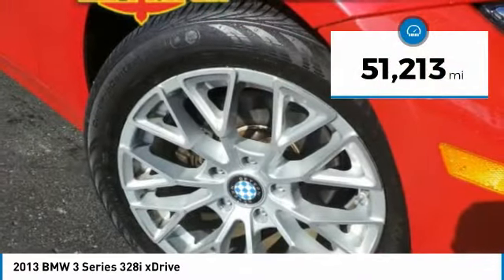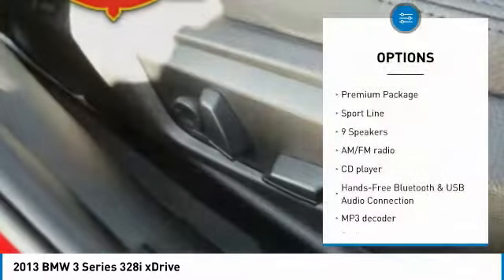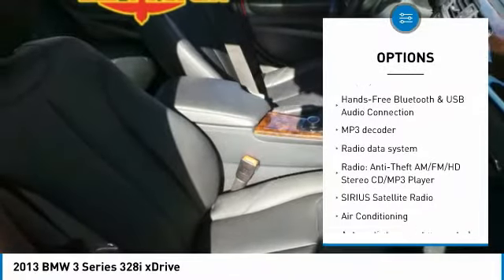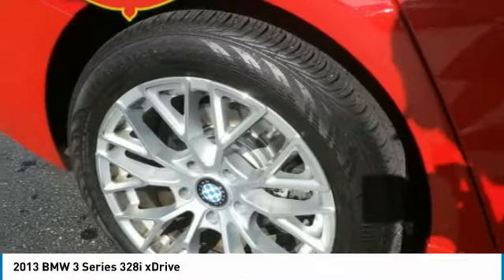This vehicle has less than 55,000 miles. Here are some of this vehicle's great options: traction control, keyless entry, moonroof, Bluetooth wireless data link for hands-free phone, air conditioning, dual airbags, power steering, heated rear seats, four-wheel disc brakes, and rear window defroster.